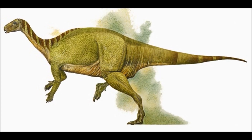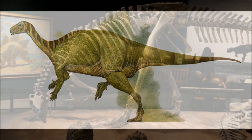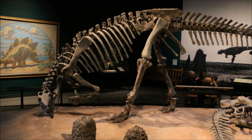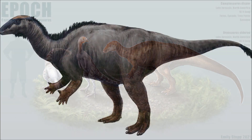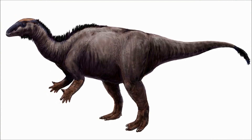Meaning 'bent or flexible back lizard.' Over the next century, Camptosaurus would become a wastebasket taxon, with many different fossils found both in North America and in Europe attributed to this genus. As time went on, many of these fossils were found not to belong to Camptosaurus and were given their own genus. Many different species of Camptosaurus were named, almost all of which are now invalid, but thanks to the tireless work of many paleontologists, we have a much clearer picture of this species than we have ever had.